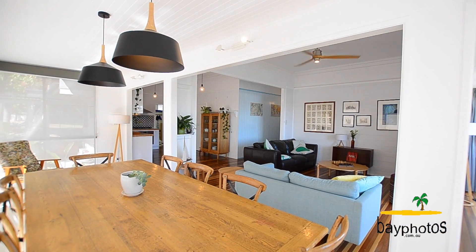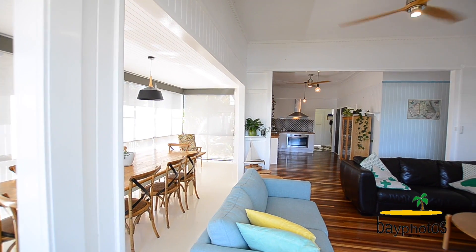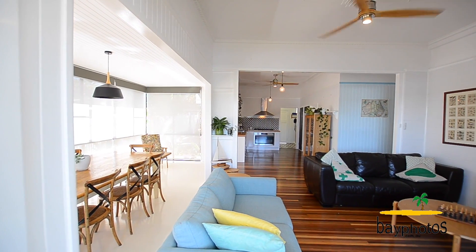You'll immediately notice the stunning polished hardwood floors as you enter this home, as well as the large sunroom, which has got a two-pack epoxy flooring throughout.